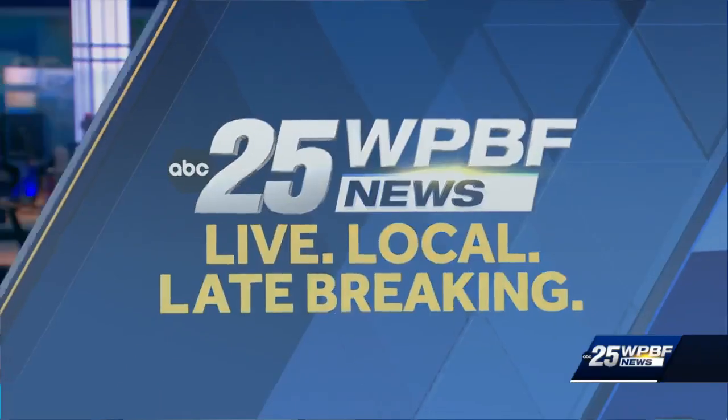New assistance for people in Palm Beach County looking to buy a new home. That application is open right now, and you can scan the QR code on your screen to apply. Our Josie Carbonari explains what you need to know before you submit it.